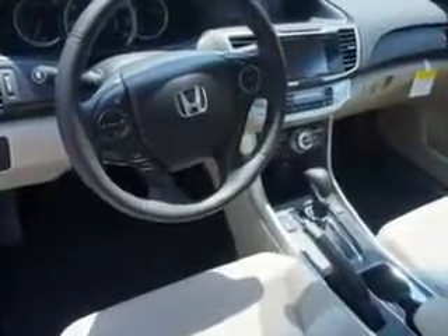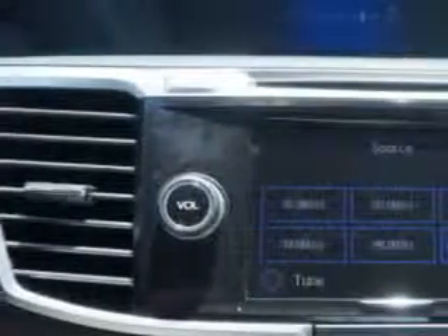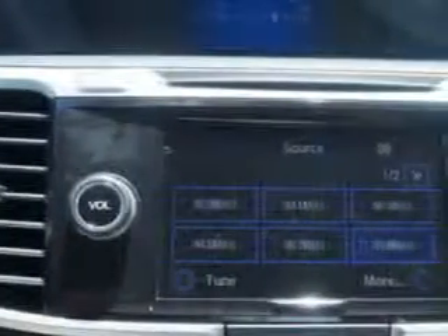push-button start, remote anti-theft alarm system, heated mirrors with turn signals, rear-view auto-dimming mirror, power one-touch tilt open-and-closed sunroof, lumbar driver's seat, front fog lights, rear-view monitor, leather upholstery, satellite radio, navigation, and much more.